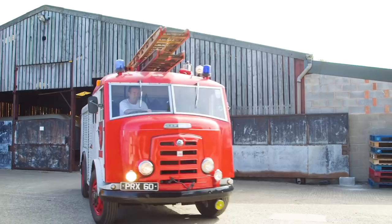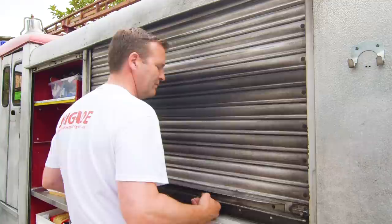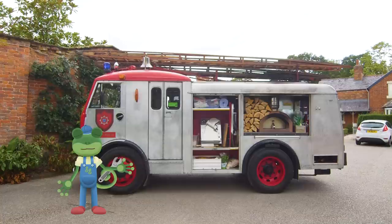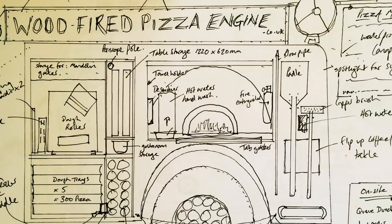But this fire truck is hiding a very special secret. It's also an amazing pizza-making truck with a wood-fired oven inside. This is Ben. He bought this old fire truck and spent a long time transforming it into the amazing pizza-making vehicle it is today.